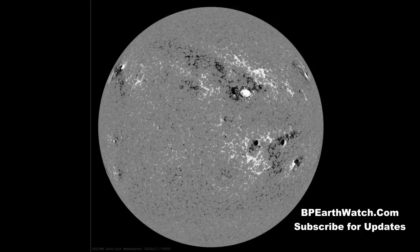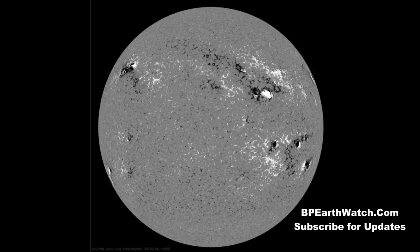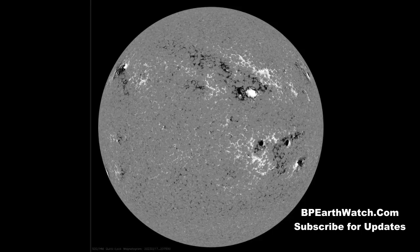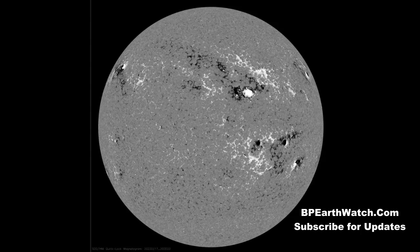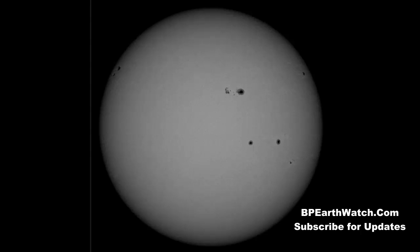The sunspot coming around that top left section is where we got that strong X-flare. It still has a 15% chance of more X-flares, and a very high percentage of strong M-flares. In the center, moving to the right in the upper half of the sun, that sunspot is large and also has the capability of X-flares. Basically, you're dealing with positive and negative magnetic components that can arc together — and that's where you get those X-flares.